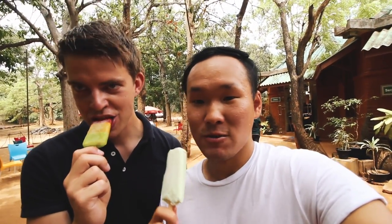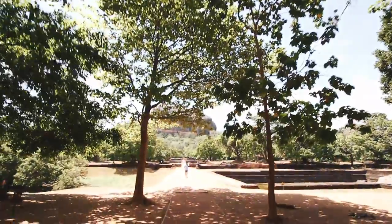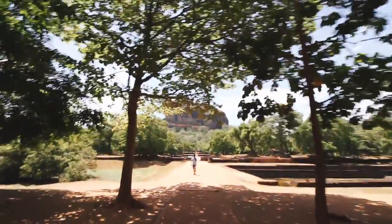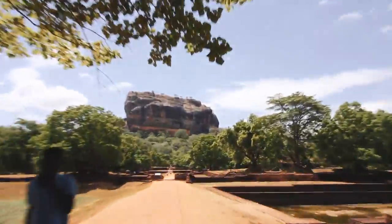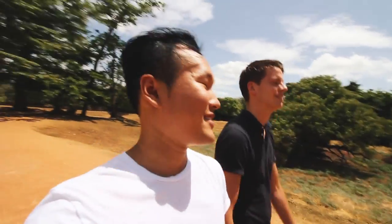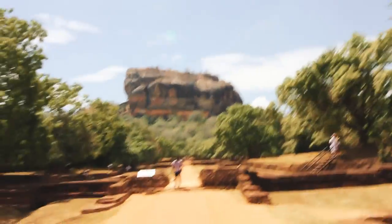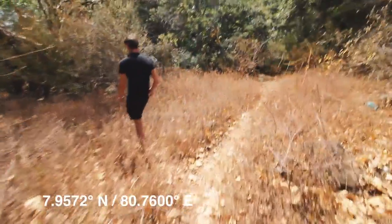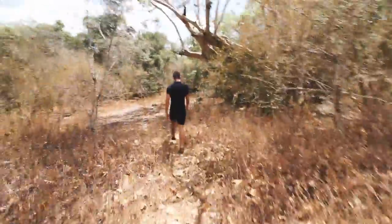Cheers to our successful climb! We should get a photo here. Alright guys, we successfully did it. Look at that rock — everyone was so nervous. You didn't even dare to do it; I was the one leading. What Yuru and I were talking about is how we had to traverse through this massive bush just to get to the Sigiriya rock opening.